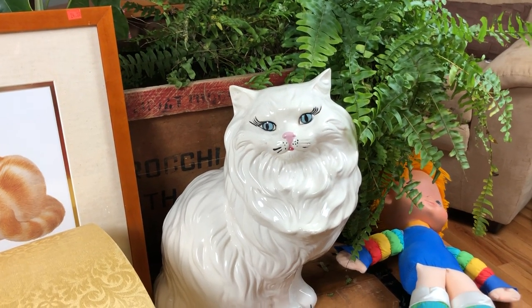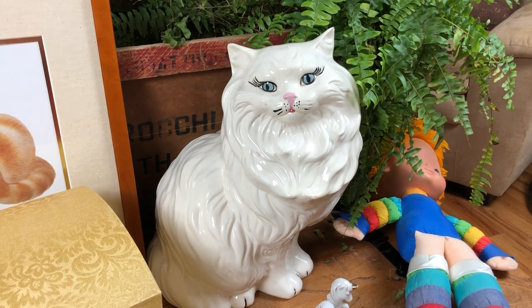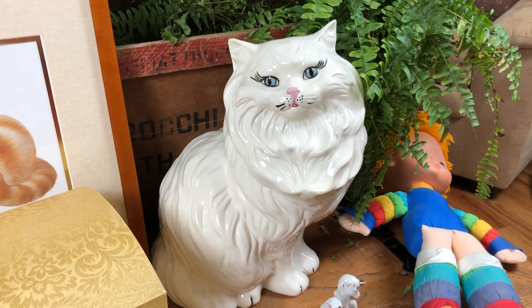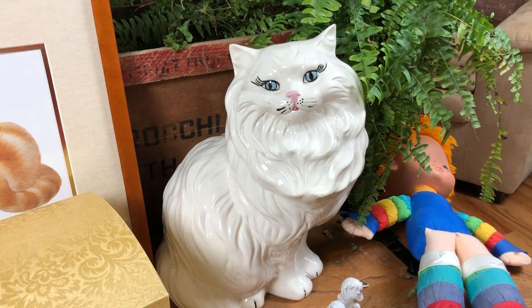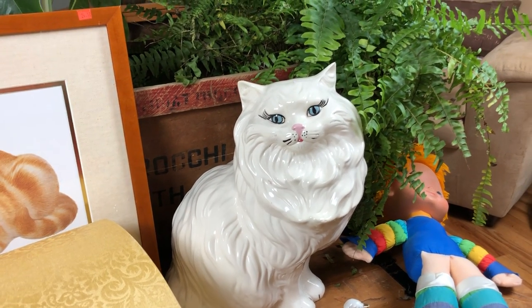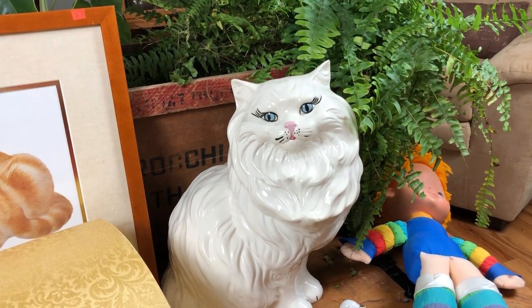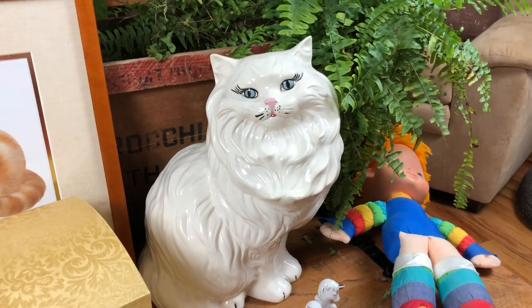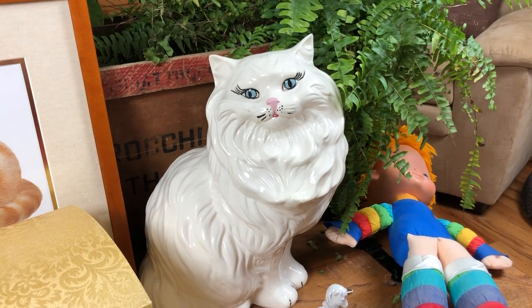Hi everybody! Welcome back to ThriftWitch. I have a short video for you right now of some thrift haul items that we picked up while shopping on the weekend. I've decided to divide our trip into a couple of different videos, as we got quite a lot at one stop and only a little bit at another stop, so it just seemed easiest to divide things up by where we purchased them.